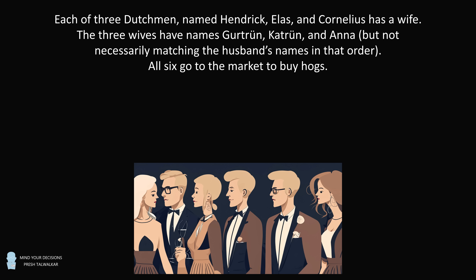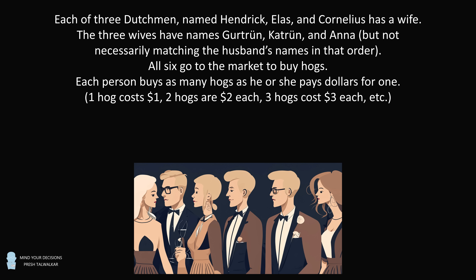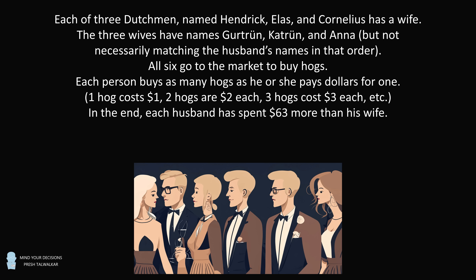All six go to the market to buy hogs. Each person buys as many hogs as he or she pays dollars for one. That means if you buy one hog, it costs $1. If you buy two hogs, each of the two hogs is $2. If you buy three hogs, each of the three hogs costs $3. And so on. In the end, each husband has spent $63 more than his wife.